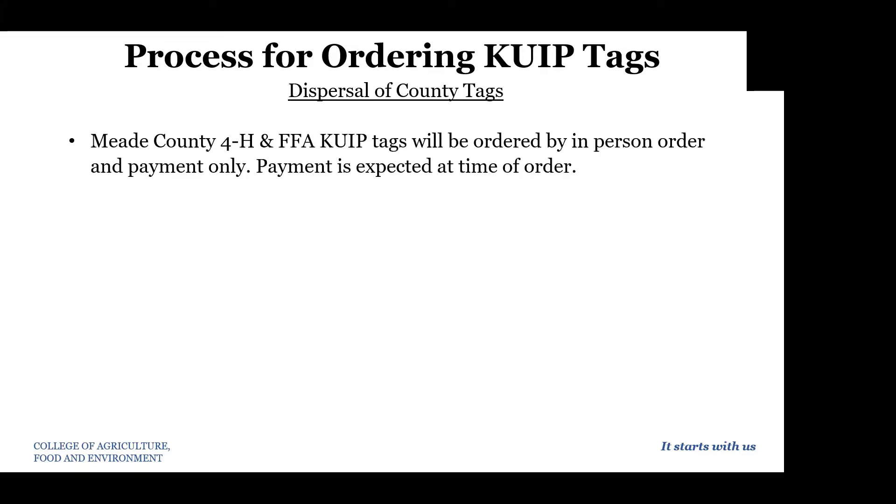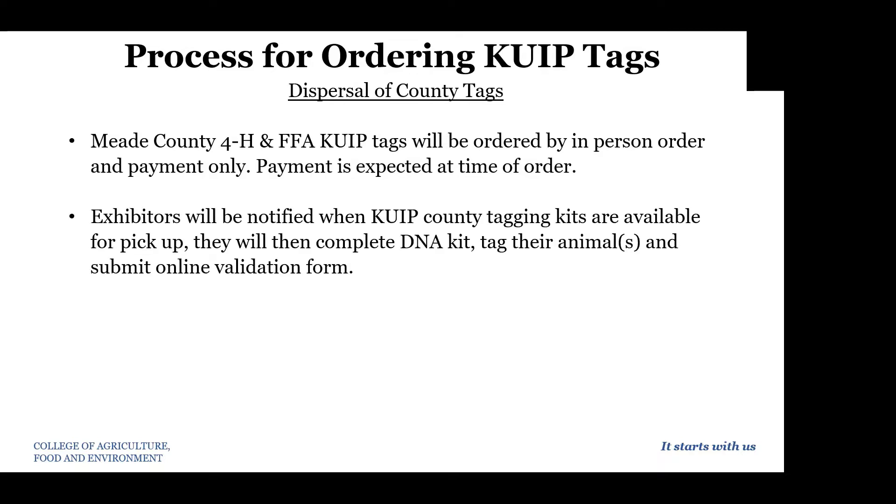The process includes the dispersal of county tagging kits. Tags have to be paid for before we can order them, so an exhibitor and/or their parent or a representative needs to come by the office to order tags in person and to make payment. Payment is expected at the time of ordering for all tags. Unfortunately, we will not have the tagging kits at the time that you order them because we have to order them from state fair.